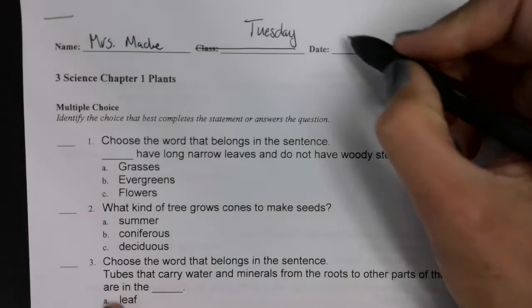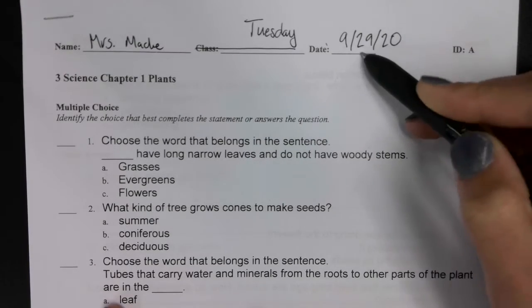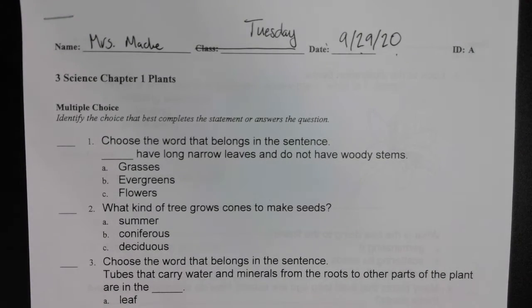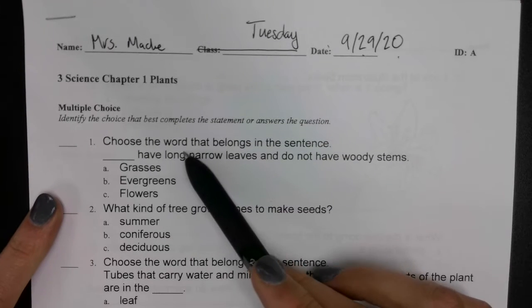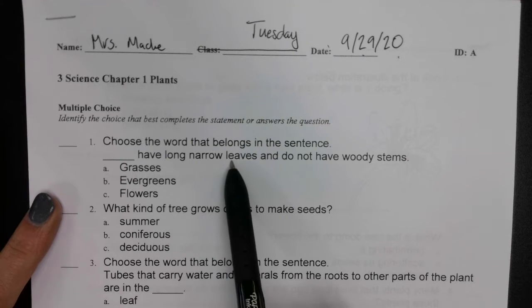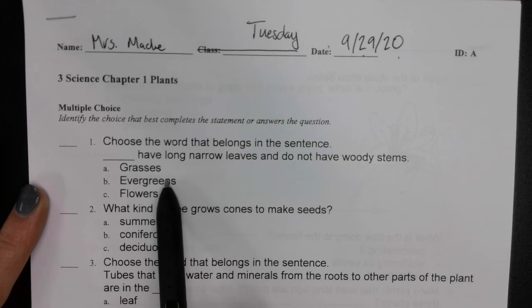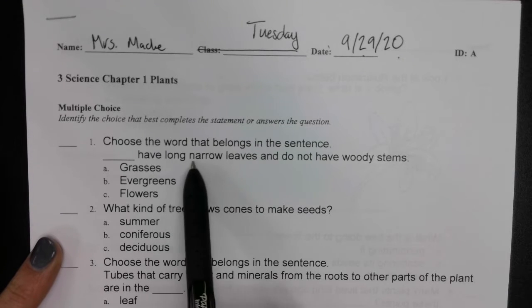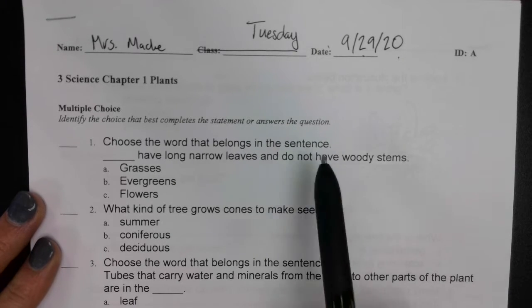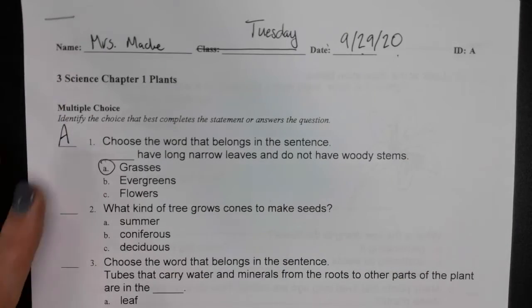Today's date is 9/29/20. Number one: choose the word that belongs in the sentence — blank have long narrow leaves and do not have woody stems. Grasses, evergreens, or flowers? Long narrow leaves, no woody stems — that would be a grass, so A is going to get written over here at the side.